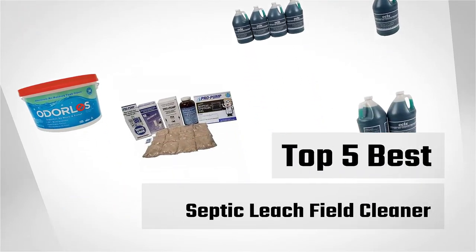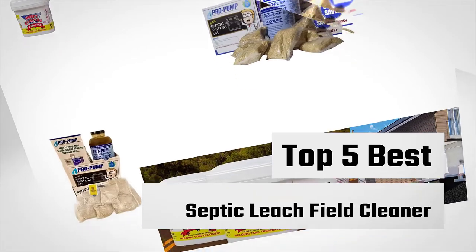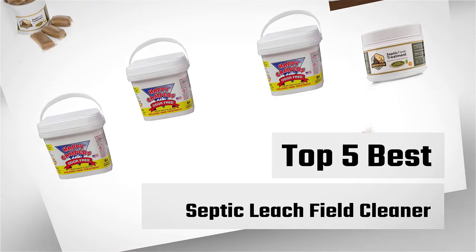We have shown you the five best septic leach field cleaners that contain natural enzymes and help to flow everything gently without doing any damage. So let's get started.